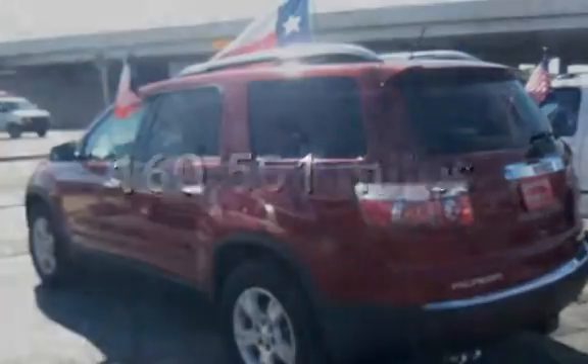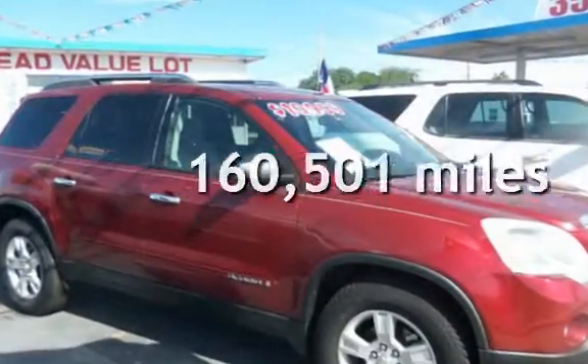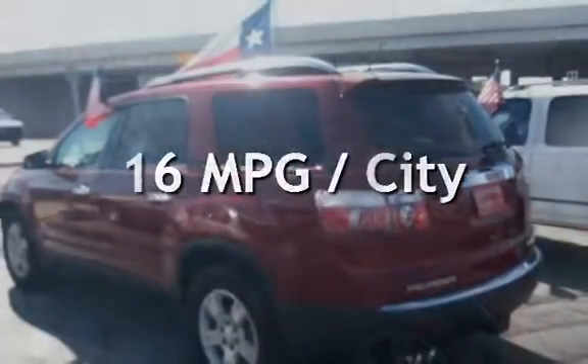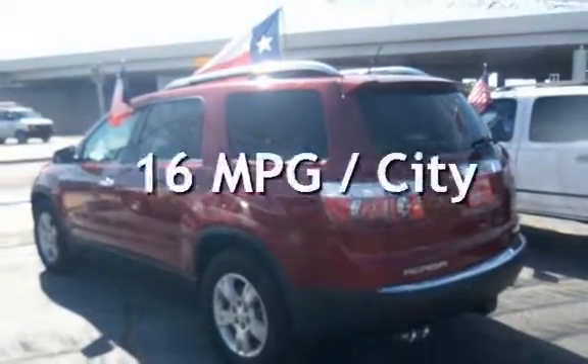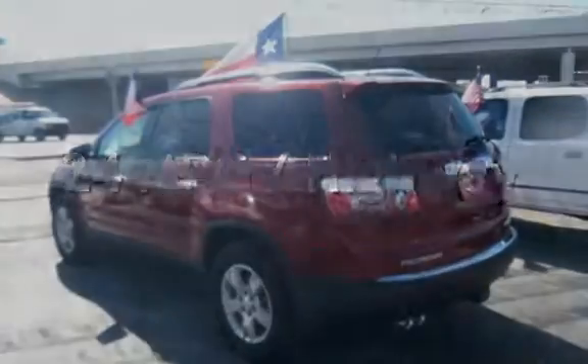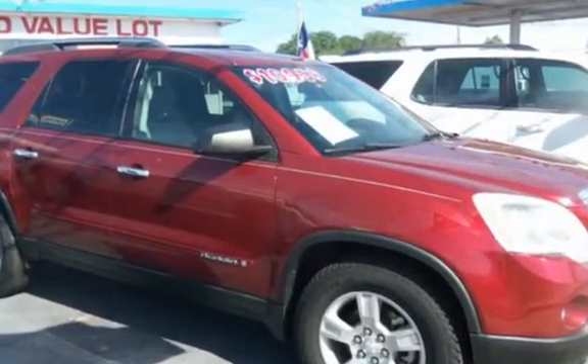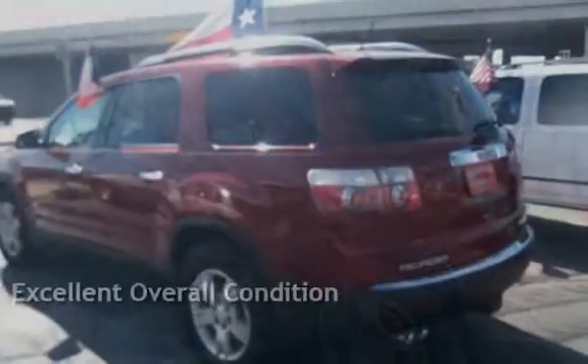This GMC has less than 161,000 miles on the odometer. Estimated fuel economy for this vehicle is 16 miles per gallon in the city and 24 miles per gallon on the highway. This vehicle is in excellent overall condition.